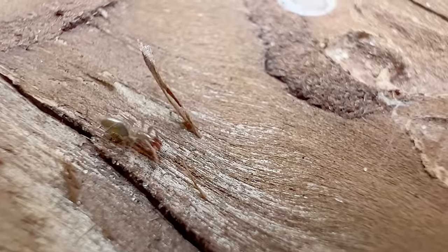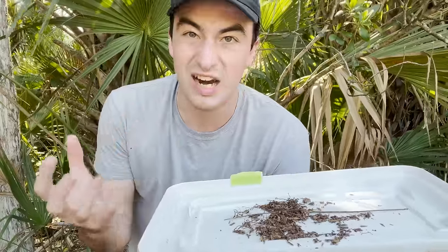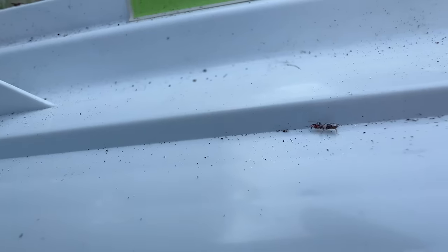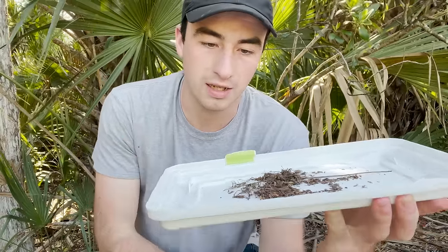They pretty much stick to these moist, decaying mats of leaf litter, detritus, and soil, and they're going to be hunting all kinds of little soft-bodied invertebrates that are feeding on that detritus layer.